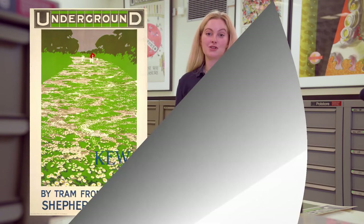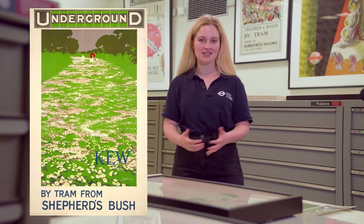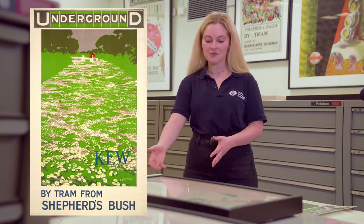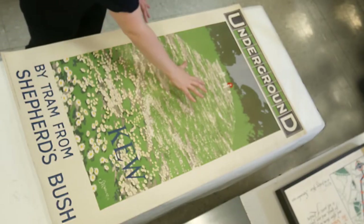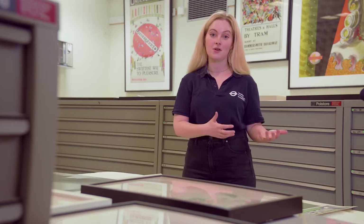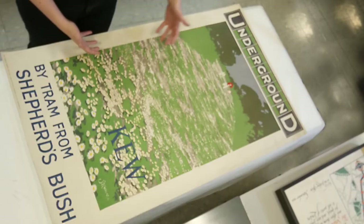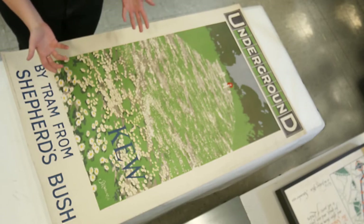This poster shows a much more realistic version of being out and about in a park space. This one is for Kew, and you can see all the little daisy flowers at the front receding into the distance. This is a way you could use some of your found materials in your own poster — you could use grass to show grass and little flowers to show flowers.